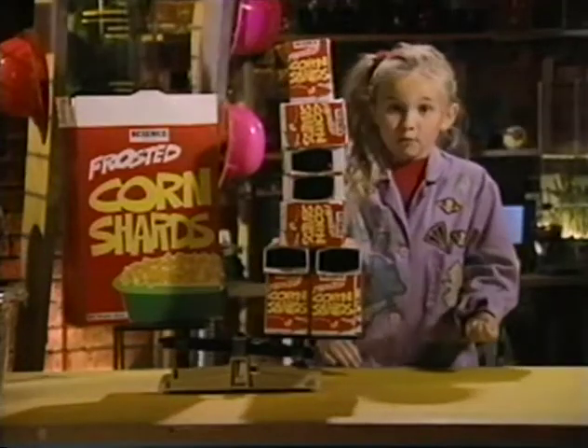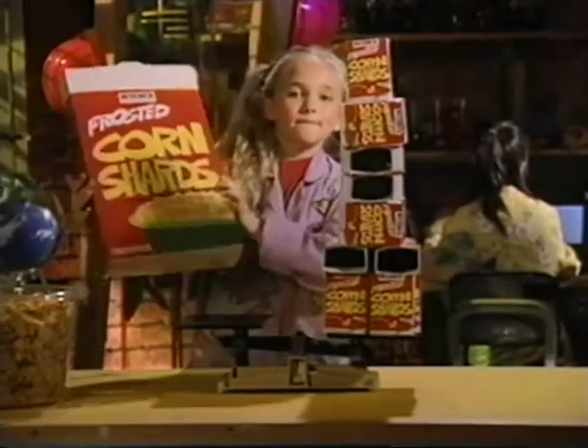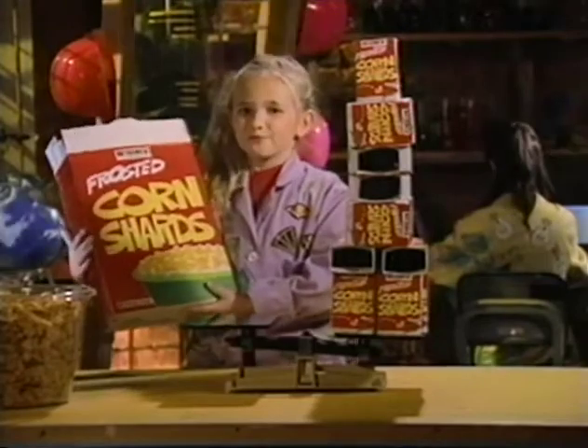The bigger the net weight, the more cereal, the less box. Finding a bigger box is a great way to do the first R: reduce.